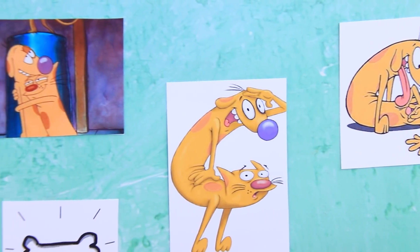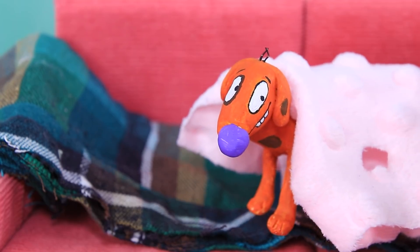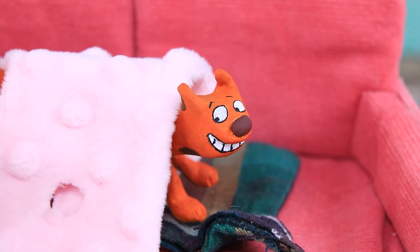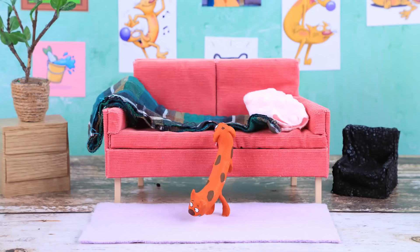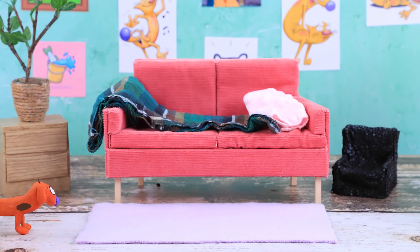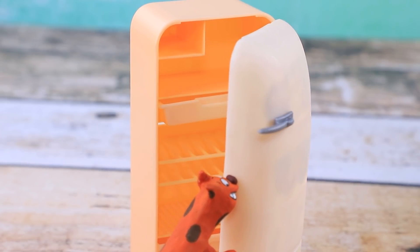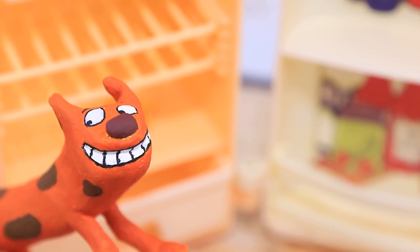A regular evening in CatDog's house ends with watching TV shows. After watching all those cooking shows, I'm hungry. Yes, I would be down for a snack. Let's check out what's in the fridge — the first one who reaches it gets the food. But CatDog didn't find anything good. Well, we shouldn't have eaten everything yesterday.